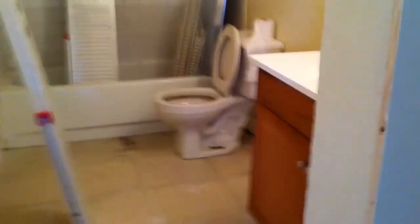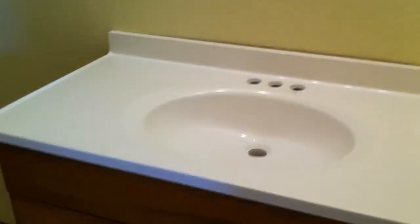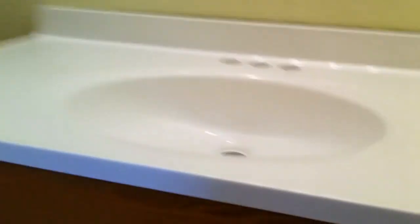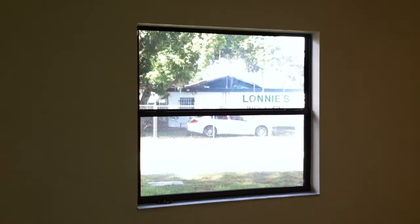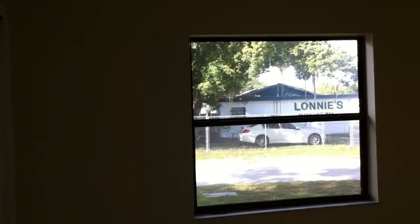This is the bathroom here. New vanity — we got oak wood also. Going to have a brand new toilet in there. Most of the doors have been put back together, painting and stuff like that has been done. And that is a brand new window also.